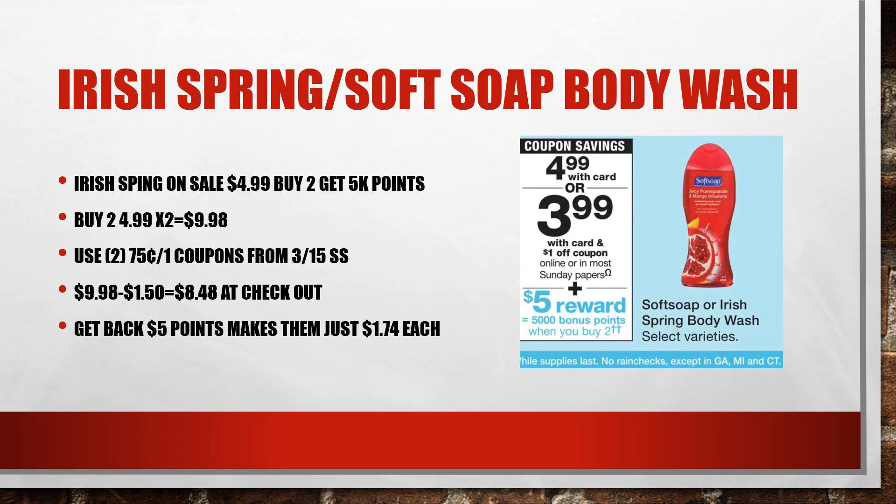Irish Spring is on sale for $0.99, and when you buy two, you get 5,000 points. So you're going to buy two for a total of $1.98. There are coupons in the March 15th SmartSource for $0.75 off Irish Spring. So you'll pay $1.98 and get $1.50 off from your coupons, paying $0.48 at checkout. You'll get $5 back in points, making these just $1.74 each.